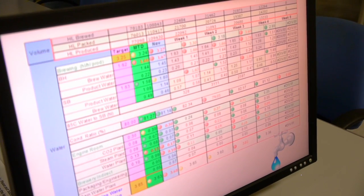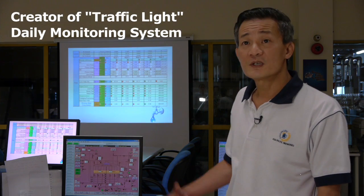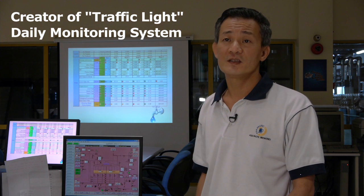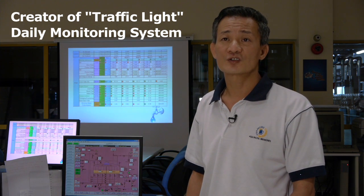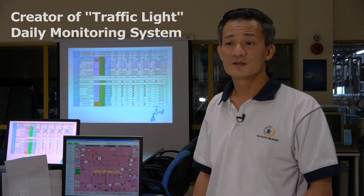In terms of electricity and thermal energy, the way that we're working now is something we call daily monitoring, and it basically means that every single day we look at the energy consumption of the different parts of our process and we act immediately on any deviations that we see from the norms that we have.